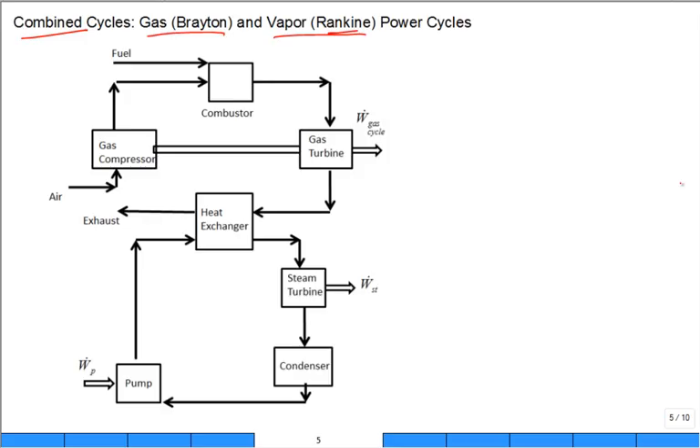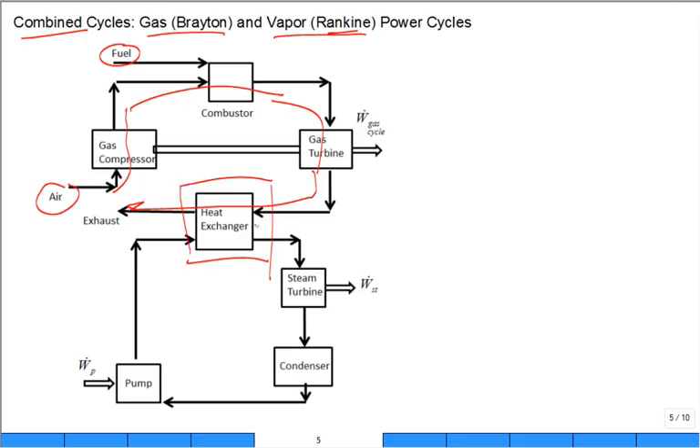We basically have a gas cycle — the Brayton cycle — and the Rankine vapor power cycle combined. You bring in air and fuel, go through the compressor, then through a combustor. There could be reheat with two stages of combustion and additional enhancements, but basically you go through a gas turbine and exhaust. Before exhausting, you have a large heat exchanger — heat recovery steam generation — which is a set of heat exchangers that often make superheated steam through multiple passes, just like in a regular boiler.